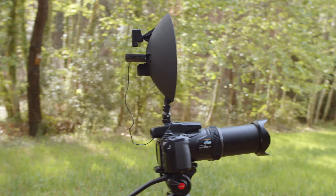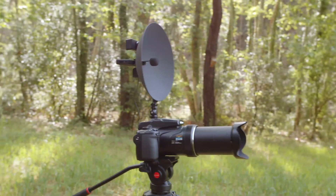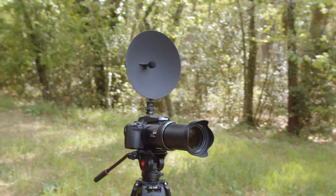Due to its size and light weight, it can also be used as a microphone for your video camera with truly exceptional results.